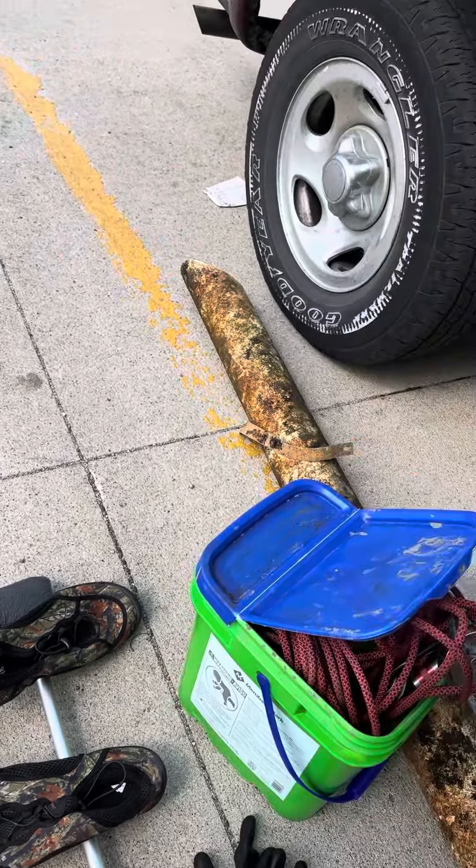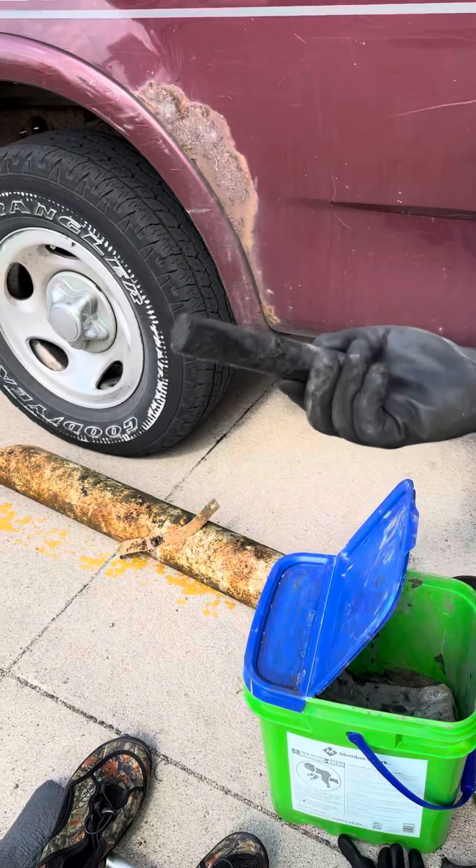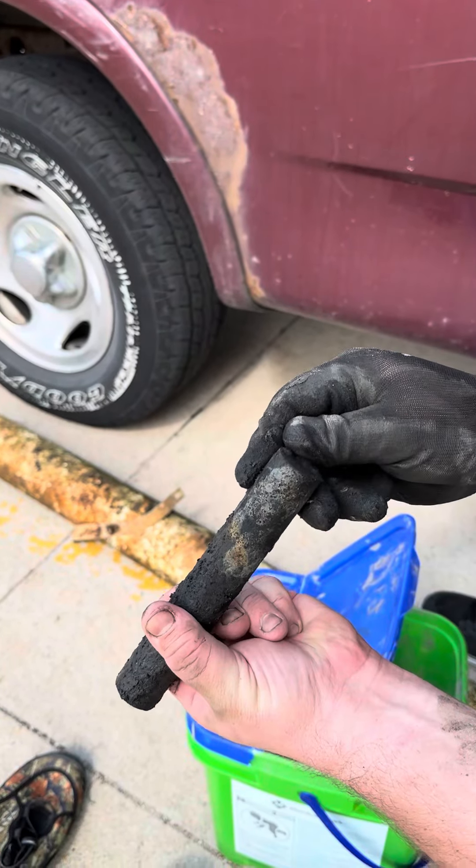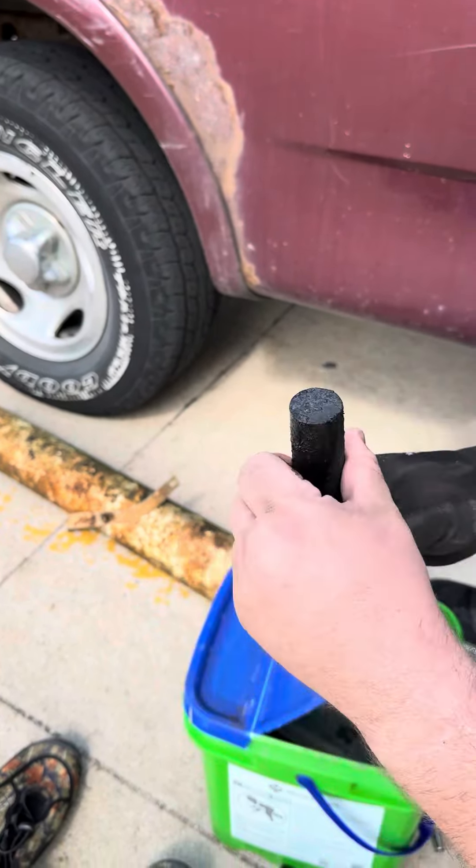This is crazy — we found this solid iron bar. I mean, this thing is completely solid.